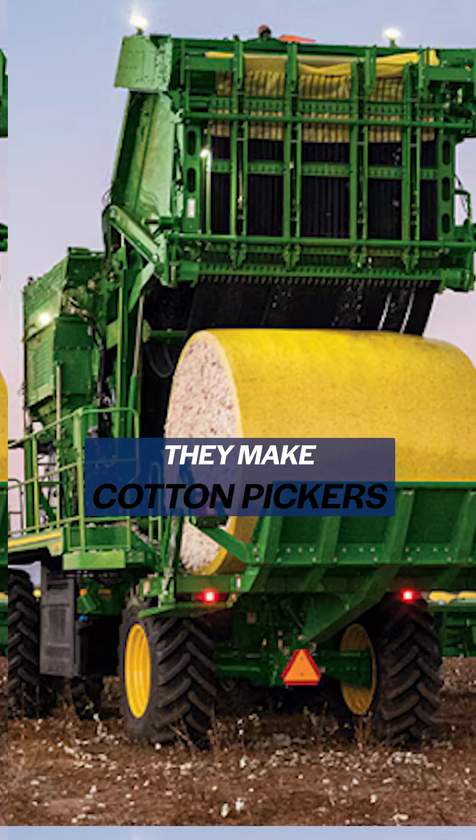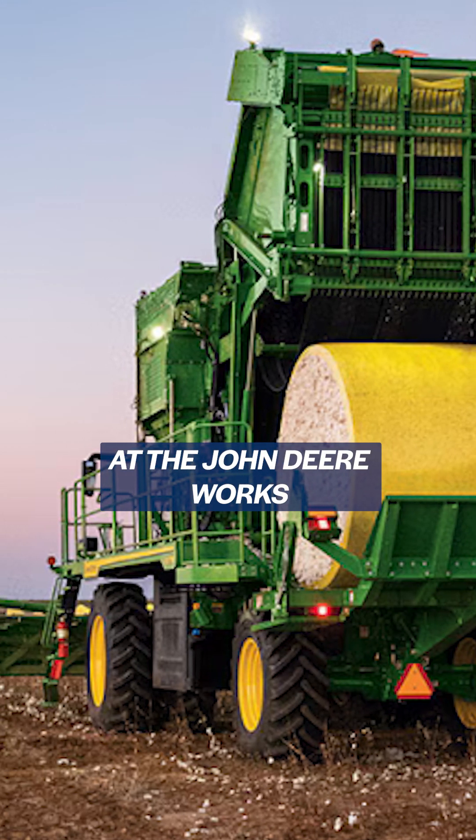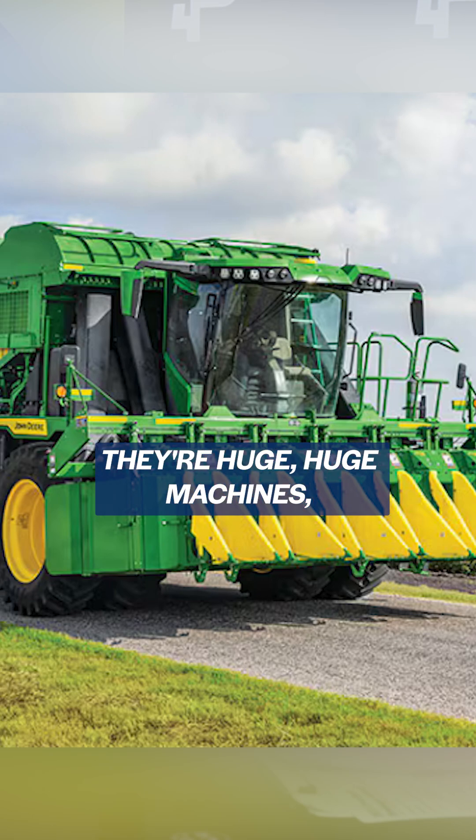I don't know a whole lot about cotton, but I do know that they make cotton pickers down in Des Moines, Iowa at the John Deere Works there. Huge, huge machines — millions of dollars.